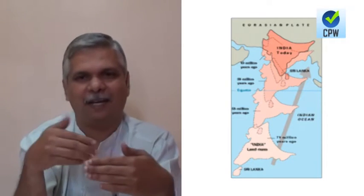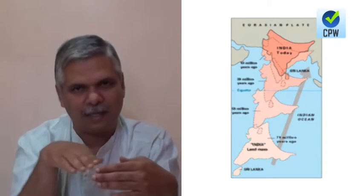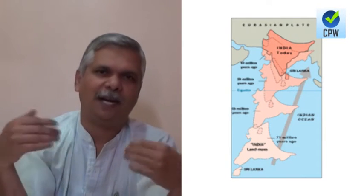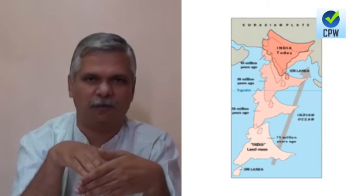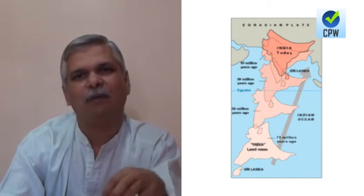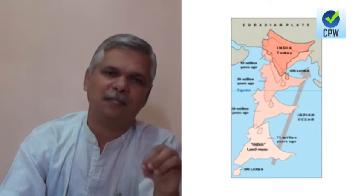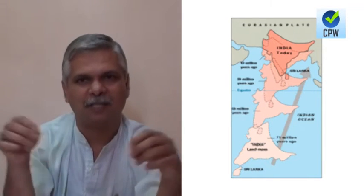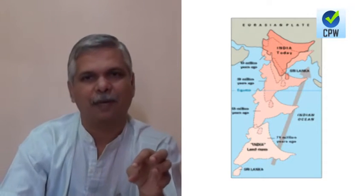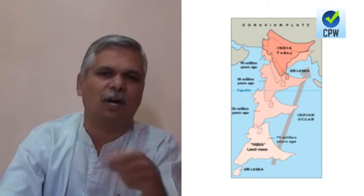The Indian plate never had a perfectly east-west flat or straight boundary — it was pointed. Therefore, there was a point of collision, not a front of collision. When the Indian plate collided with the Eurasian plate, this point of collision lies in the present-day Karakoram system, where we have K2 and Gasherbrum peaks. That area is where many mountain ranges originate, which is why it is called the Karakoram knot.